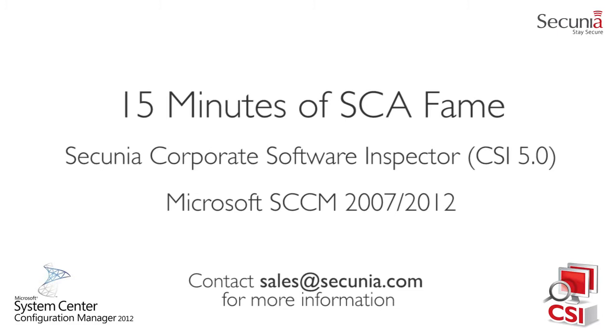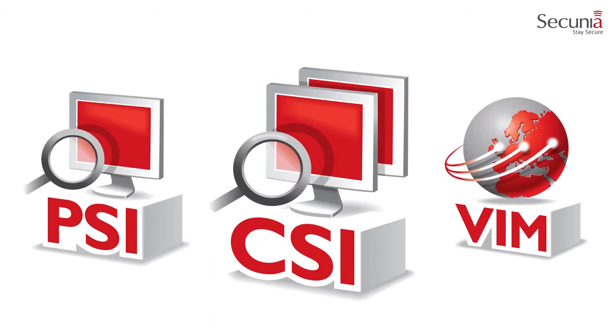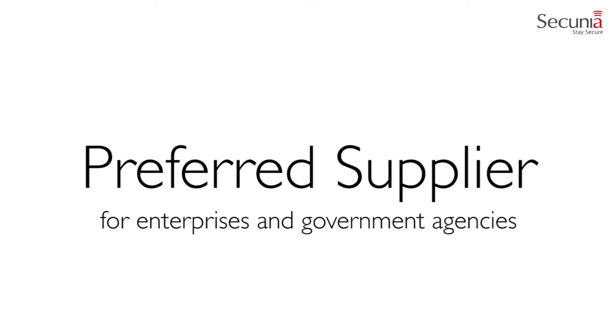Welcome to our presentation of Secunia and the Secunia Corporate Software Inspector, otherwise known as the Secunia CSI. Secunia's best-in-class security solutions help businesses and private individuals globally manage and control vulnerability threats across their networks and endpoints. Our proven complementary portfolio also assists enterprises with handling complex IT security risks and compliance requirements across industries and sectors, a key component of any corporate risk management. Because Secunia plays an important role in the IT security ecosystem, we are proud to say that we are the preferred supplier for enterprises and government agencies worldwide, including Fortune 500 and Global 2000 businesses.